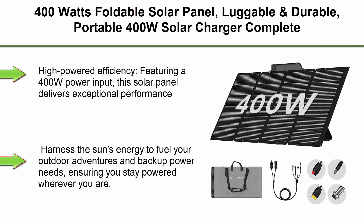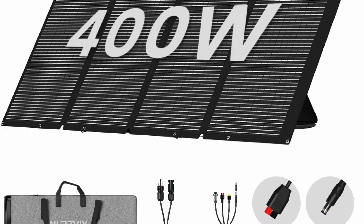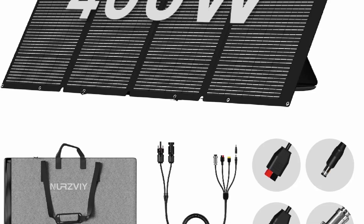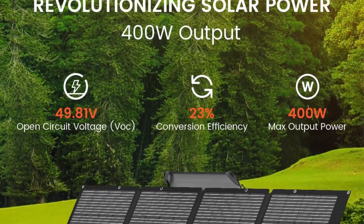Top 2: 400W Foldable Solar Panel — luggable and durable, portable 400W solar charger complete with adjustable stand case, 40V, waterproof IP67, for outdoor ventures, power outage, RV, and solar generator use. Featuring a 400W power input, the solar panel delivers exceptional performance, providing your power station with a substantial amount of energy efficiently. Harness the sun's energy to fuel your outdoor adventures and backup power needs.